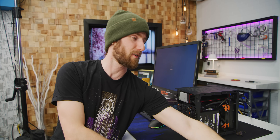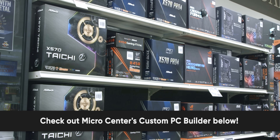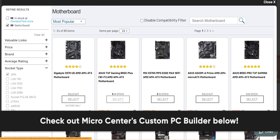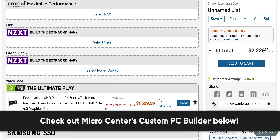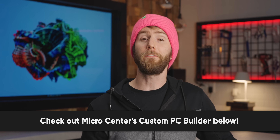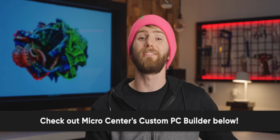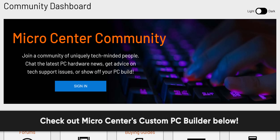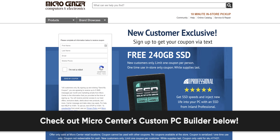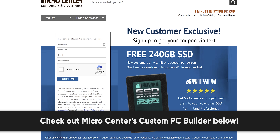Just like I think our sponsor is gonna be a sleeper hit. Get the best prices and best selection on computer hardware at any one of Micro Center's 25 locations across the US. You can check out their custom PC builder to spec out the best PC for your budget — it'll help ensure all your parts are compatible, and you can find stock at your nearest Micro Center location. Add it to cart and arrange for same-day in-store pickup. For a fee, you can check the box marked same-day pro assembly and Micro Center's expert technicians will assemble your PC for you. New Micro Center customers can get a free 240 gig SSD at the link down below — no purchase necessary, valid in-store only, limit one coupon per customer.